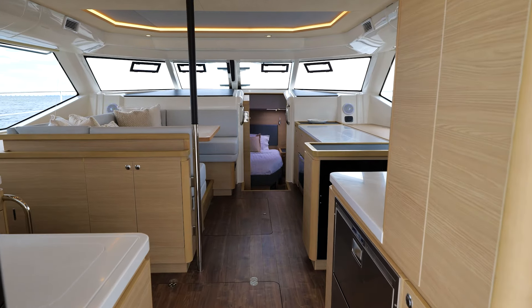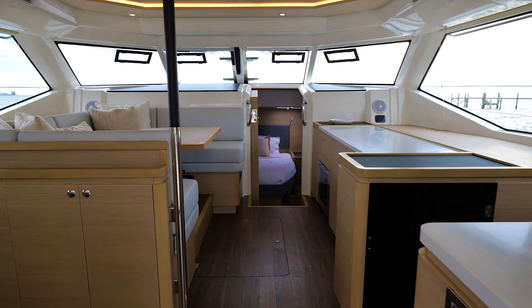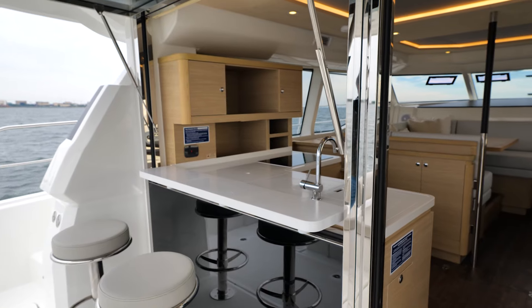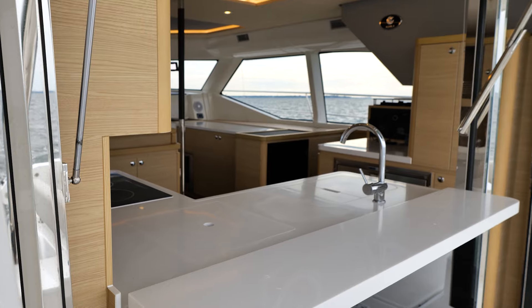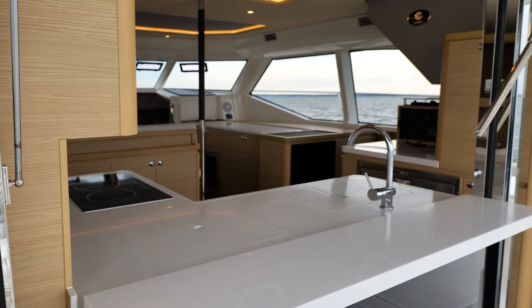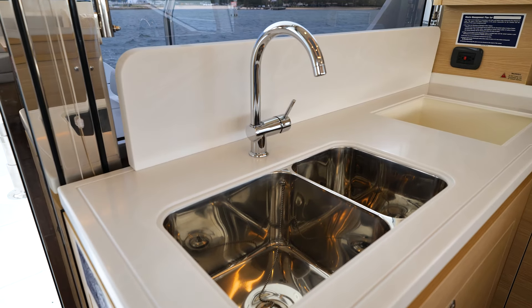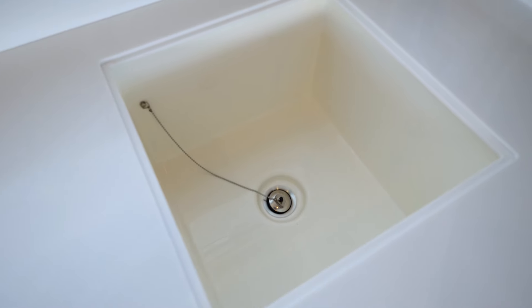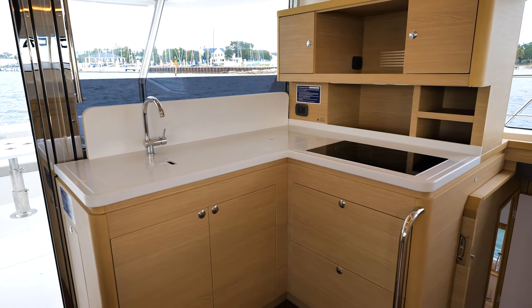We will start in the galley as you walk into the Aquila 44. The first thing you will see is a great setup with an indoor-outdoor bar — laying this countertop down, putting your windshield up, bar stool sitting outside, so you can enjoy the sunshine or the indoors. At the galley itself, you have a sink, an additional sink for storage and drying dishes, a cooktop stove, and ample storage throughout, as you will see in the cabinetry on the 44.